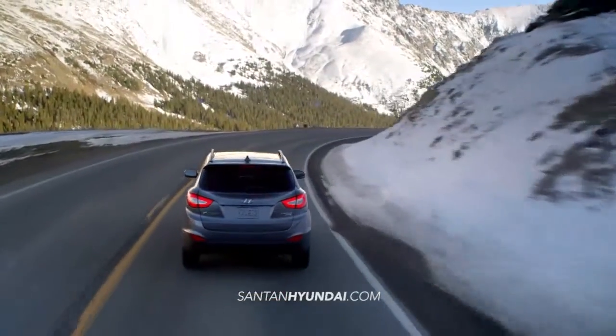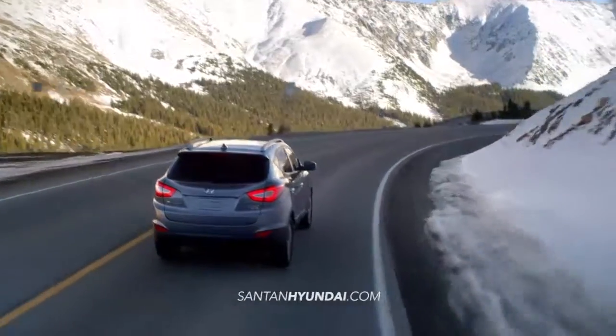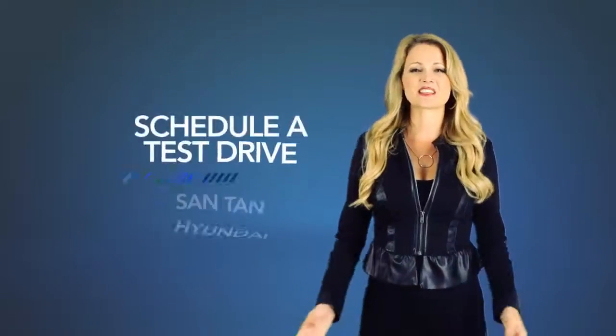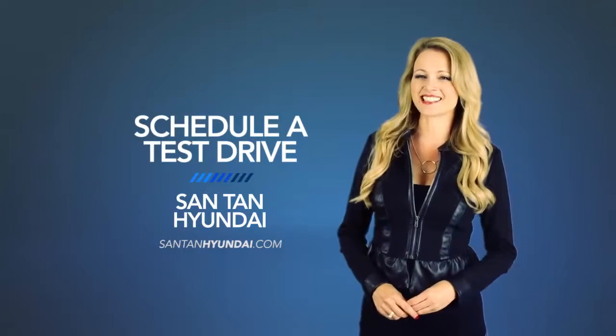If you want a vehicle that can keep up with your life on the go, you need the Hyundai Tucson. So schedule a test drive of your very own at Santan Hyundai today.